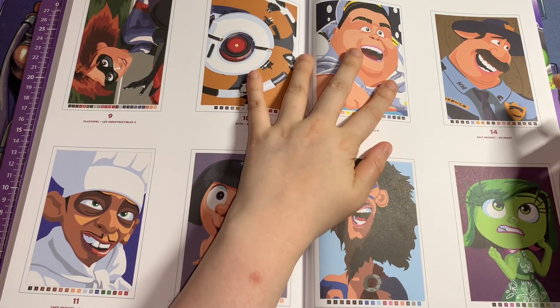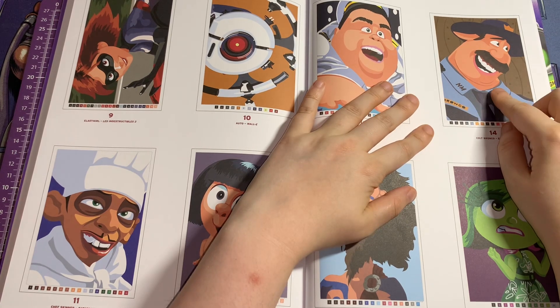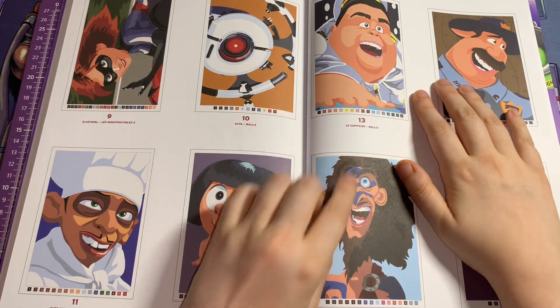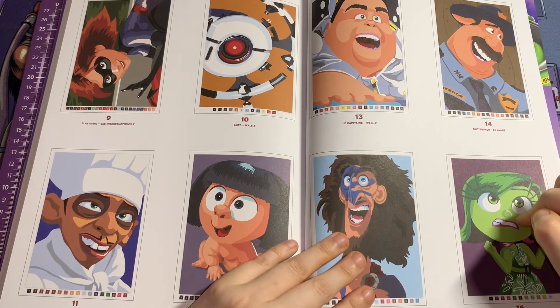I don't know who that is — I think that's from Onward but I can't remember who. If anyone knows, let me know in the comments down below. This one is from Brave, and this one is Disgust from Inside Out.